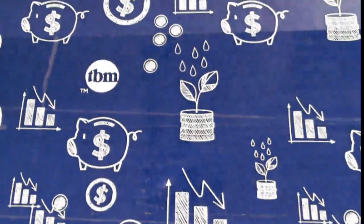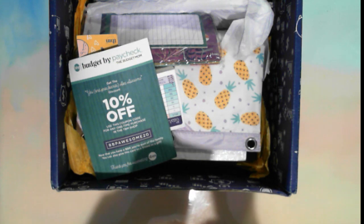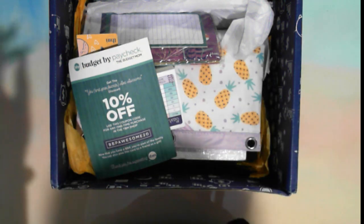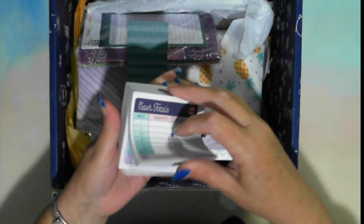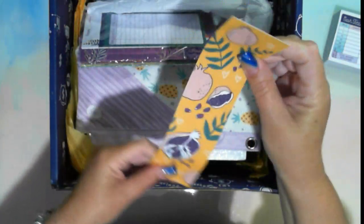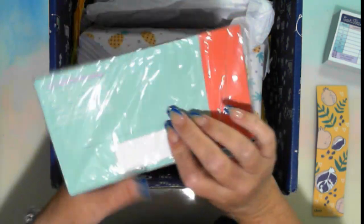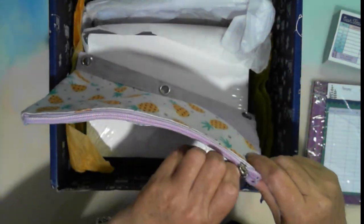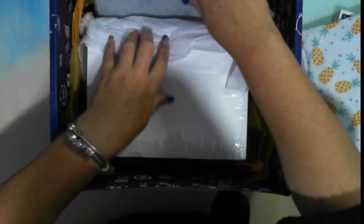I'll pull out the invoice — there's quite a bit in here. Shipping was $76. I have a gift card and a percentage off. I have cash envelopes, cash totals — you may have seen me using those, but these are much cuter. There's also what looks like a bookmark, cash envelopes, and electronic cash tracking. There's also a pencil case that fits into quite a lot of folders.